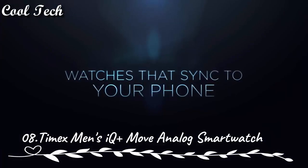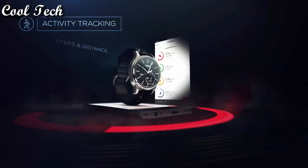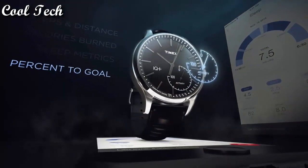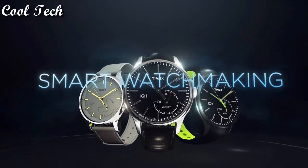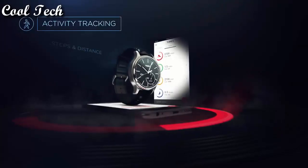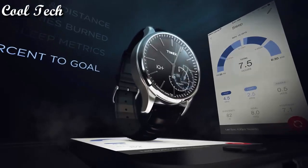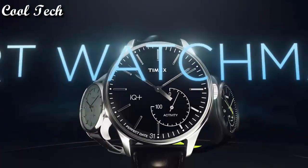Top 8. Item shape: round. Window material type: mineral. Display type: analog. Glass speckle. Case material: stainless steel. Case diameter: 41 millimeters. Case thickness: 13 millimeters. Band material: silicone. Band width: 20 millimeters. Special features: alarm, luminous, water resistant. Movement: quartz. Water resistance depth: 50 meters.